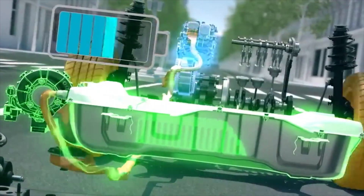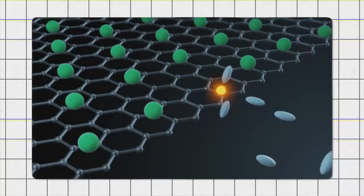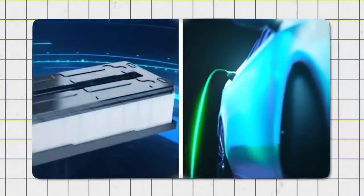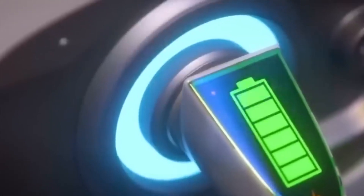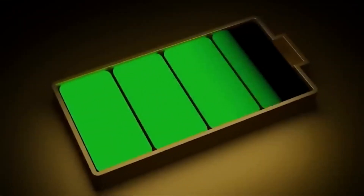Even though solid-state batteries have been around for more than a year, they haven't been widely used yet due to these big problems. But should we expect these batteries to start being made in large numbers soon? Yes, we should — and it might happen soon. Despite the issues mentioned earlier, Toyota is already working on solving them, and their engineers have made significant progress.